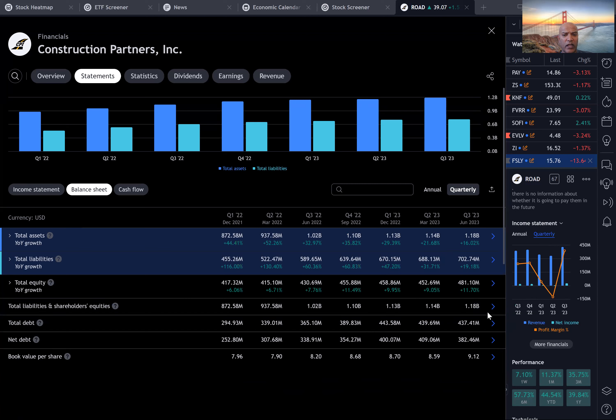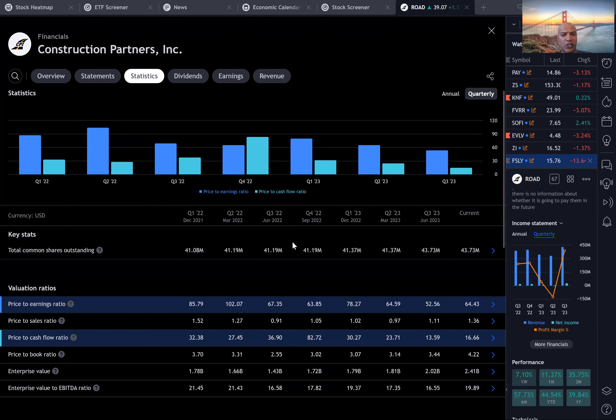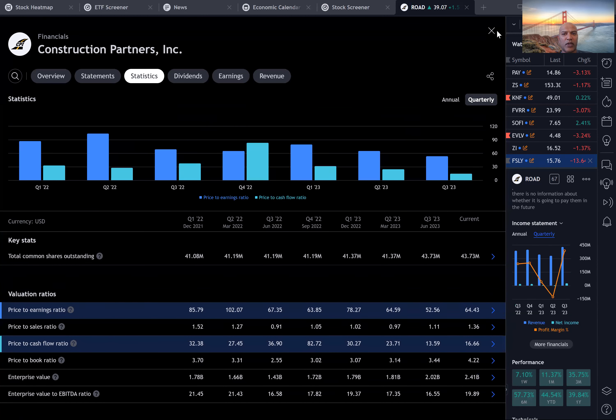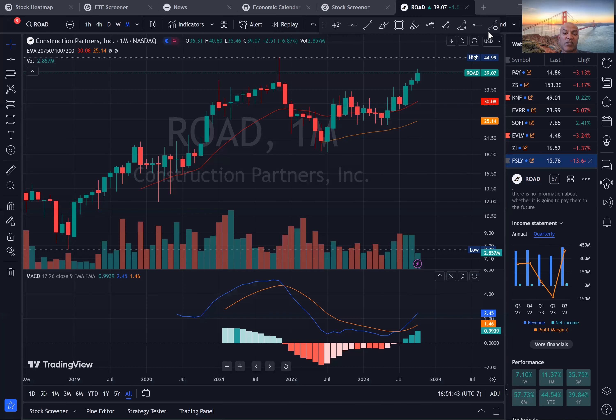The balance sheet looks okay — about $430 million in debt, a billion dollars plus in assets. If you look at the valuation metrics, they used to be growing at 30% but growth has slowed. 64 PE — so very rich. Because they have low gross margins, price to sales doesn't matter as much, but they have very rich price to earnings, and it's historically been high. Now it's getting to a little more manageable level — 52 is more manageable, but 64 is still a little bit high.